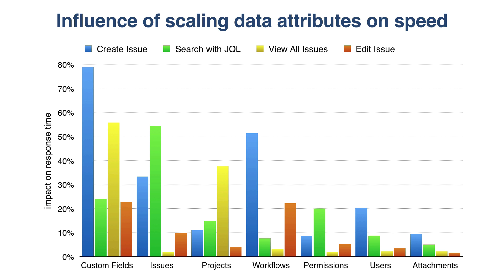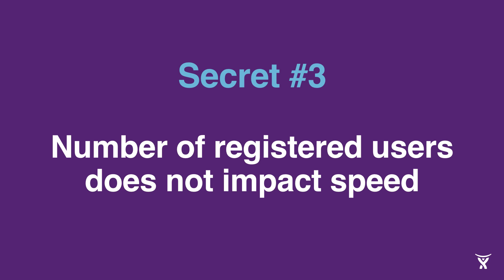What is worth noting in this chart, but also what we didn't show for clarity, is that some configuration attributes have only little or no impact on the response time of carrying out actions in Jira. This is true, for example, for the number of users, which has some influence on creating issues. But in general, the total number of registered users does not impact the performance of Jira. It is the activity of concurrent users that may slow down the instance, and this effect can be balanced in a cluster environment of Jira Data Center.